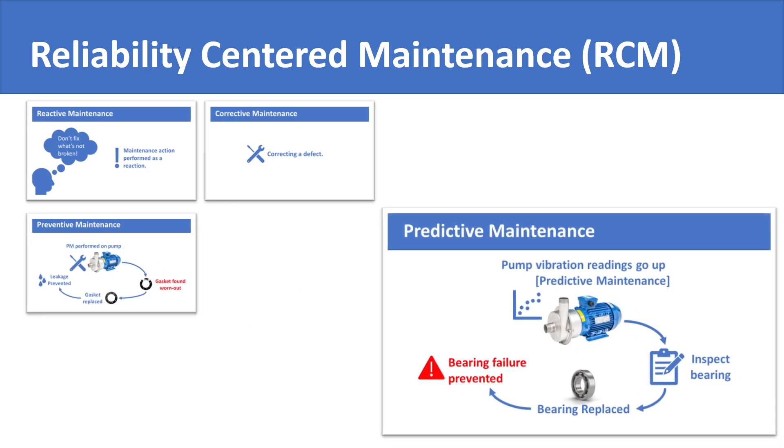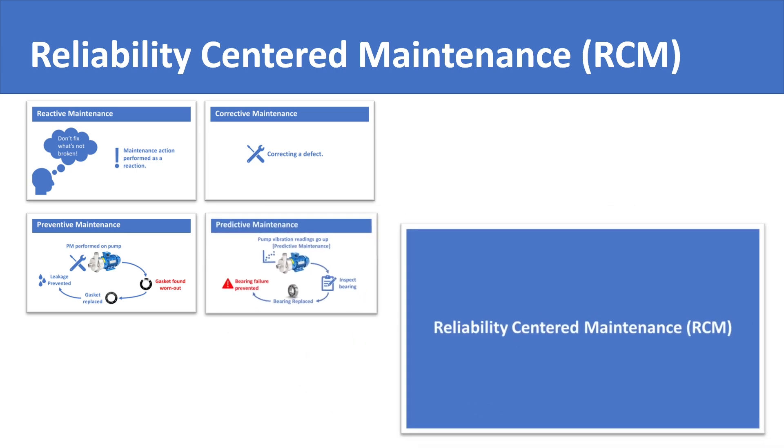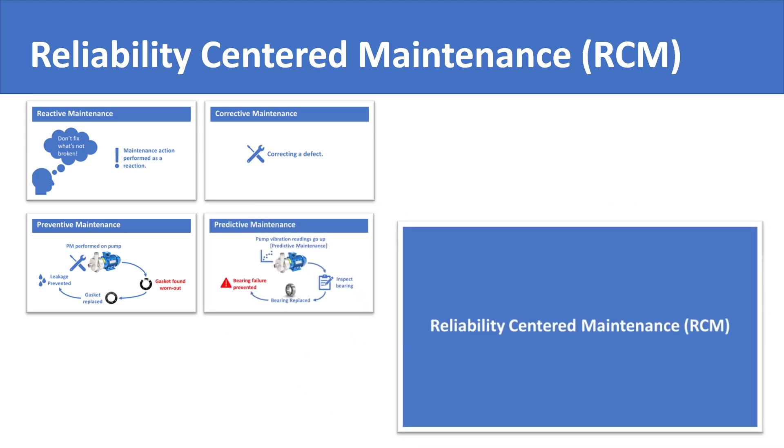Reliability-centered maintenance represents the latest understanding in the evolution of industrial knowledge regarding maintenance. It puts a renewed focus on reliability of machines and challenges the earlier maintenance concepts.